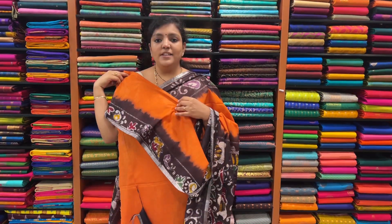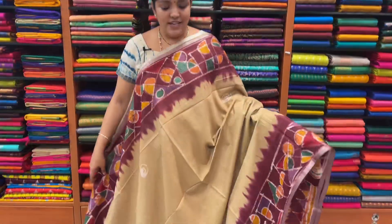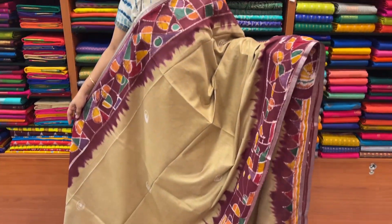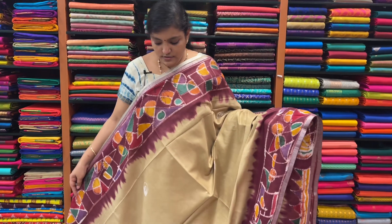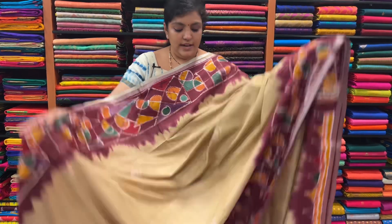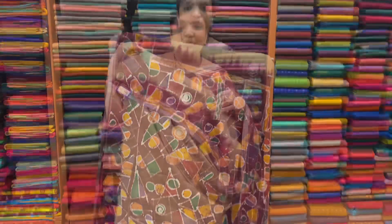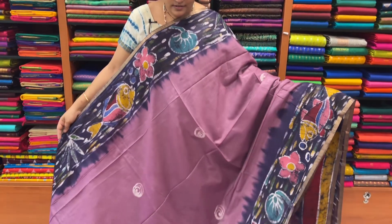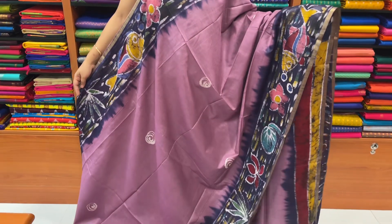This is the blouse. Sari price ₹1,730. Sari number 6 — I have sandal and maroon color border. It is not a sandal, it is a beige color. This blouse, sari price ₹1,730. Sari number 7 — lavender, navy blue border.